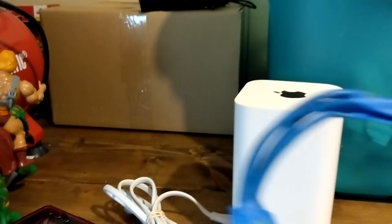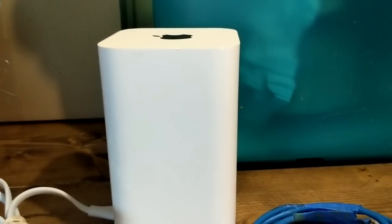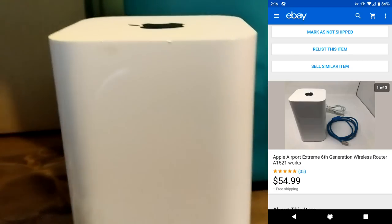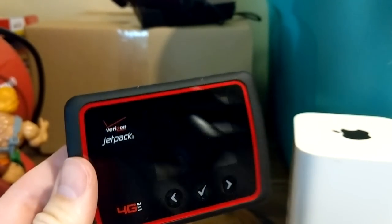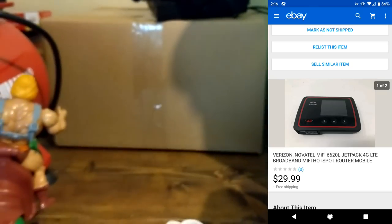A couple other items I already pulled: this Apple modem thing — I sold it with an Ethernet cable because I have a bunch of those laying around. Every time I have something that requires an Ethernet cable, I include one because it helps the sale. I had five bucks into this at a garage sale — that garage sale was just nuts with insane electronics for dirt cheap, that's also where I got a PS Vita for five bucks. This sold for $54.99. Also got a Verizon Jetpack — had a dollar into this from that same sale — and it sold for $29.99.